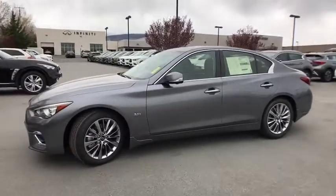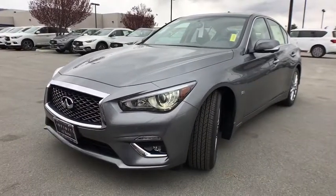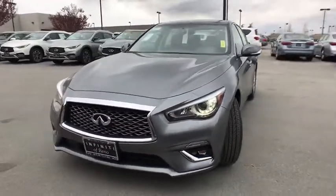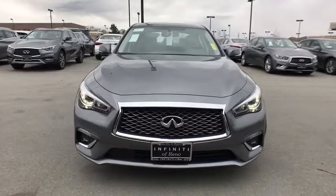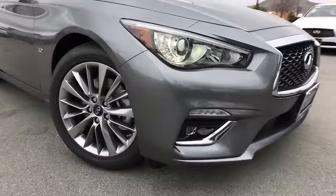Remote engine start, power passenger seat, traction control, dual airbags, leather wrapped steering wheel, power steering, four-wheel disc brakes, rear window defroster, CD player, compass, fog lights, electronic stability control.